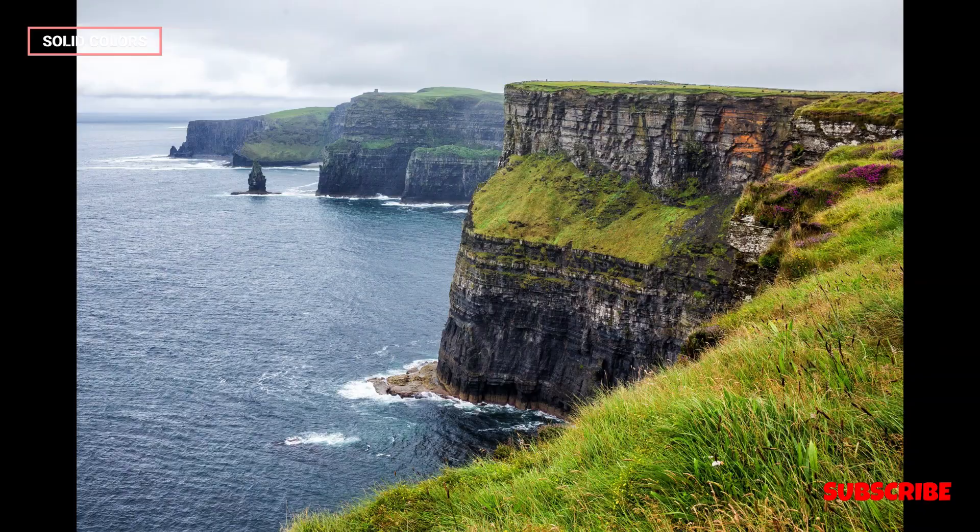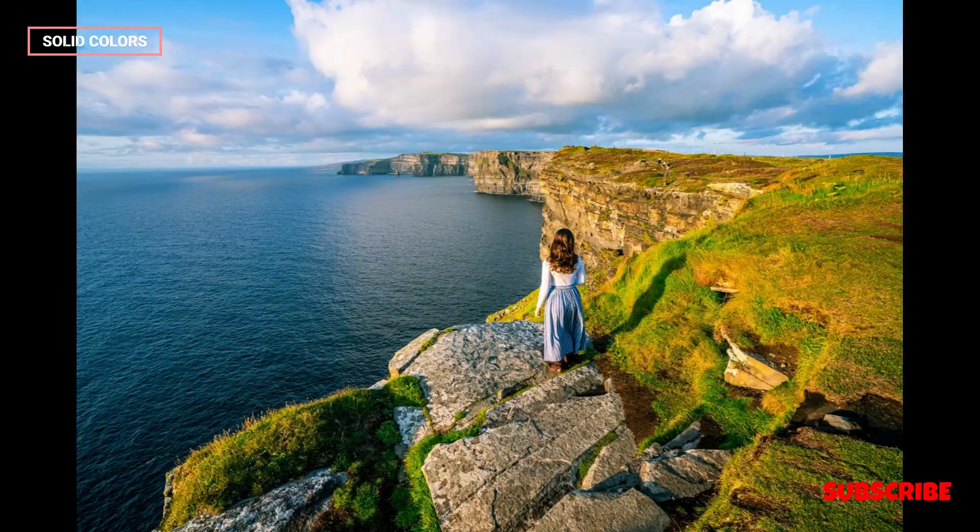Carved by the relentless forces of wind and waves over millions of years, the cliffs are composed of layers of shale, sandstone, and siltstone.